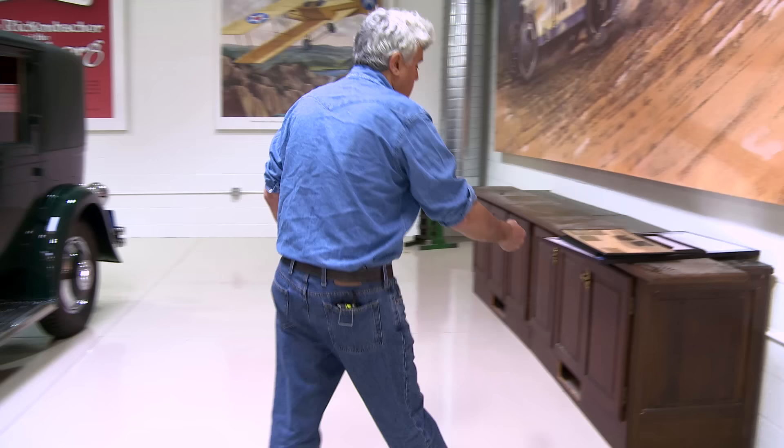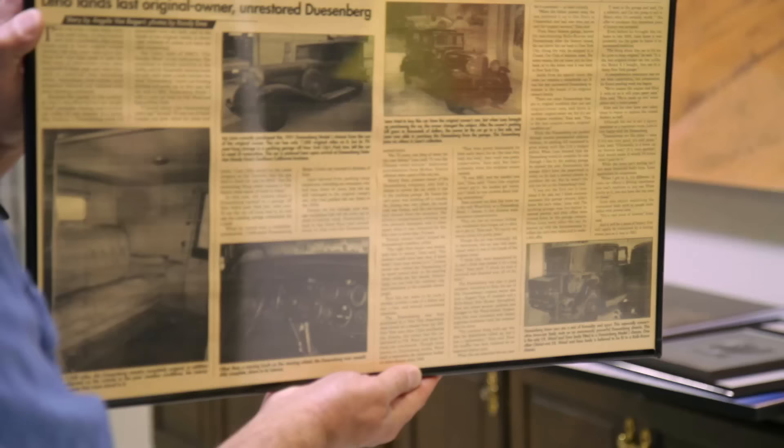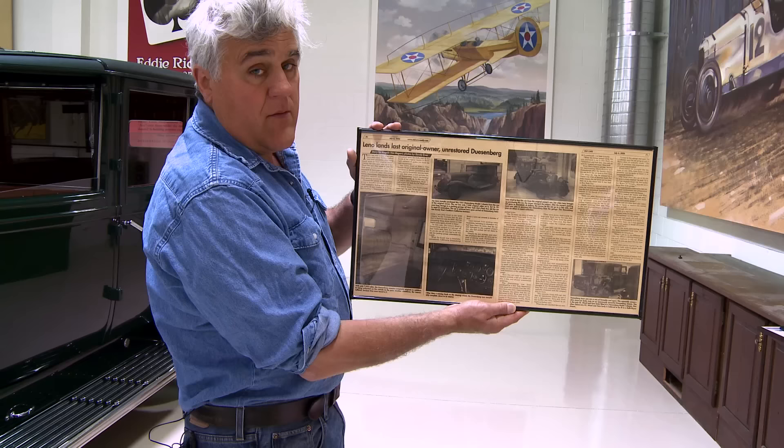In fact, there was a story about it in Old Cars Weekly. It says 'Leno Lands Last Original Unrestored Duesenberg.'